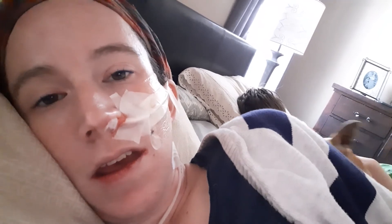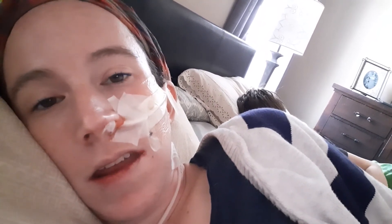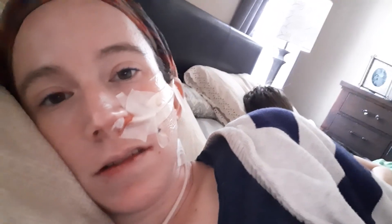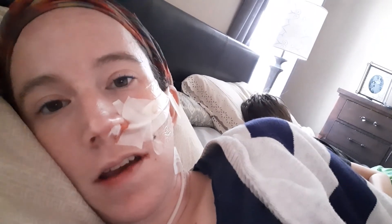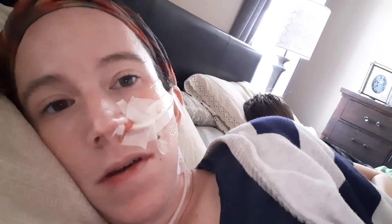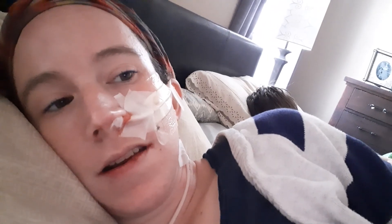Everything's okay and maybe I can get out of the house today. If not today then maybe tomorrow — but probably not tomorrow because general conference is tomorrow. But we'll see sometime soon. So I guess we'll see you guys later.